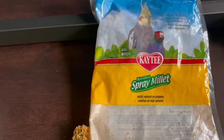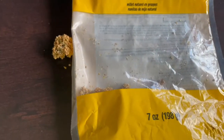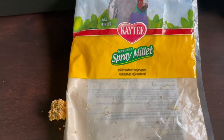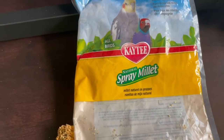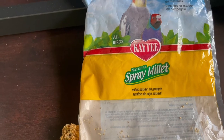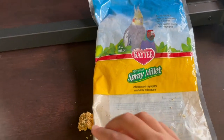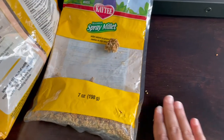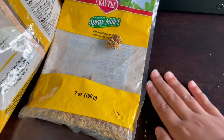This is another Kaytee brand product — their Spray Millet. My birds really enjoy this Spray Millet. As you can see, they go through the whole bag. It is a little bit messy and the seeds get thrown off sometimes. This comes in a whole bunch of different flavors; I got the original because that's the one my birds like. This is also for all birds, and I enjoy it because it's quick, fun, and an easy grab and go. Some people don't like it because of the mess, but again, everyone is different.